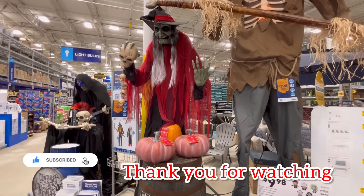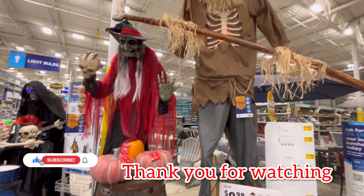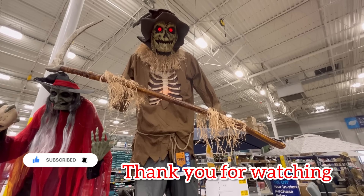Thank you guys so much for watching. If you enjoyed this, please hit subscribe and like. And as always, happy shopping, guys. Bye!